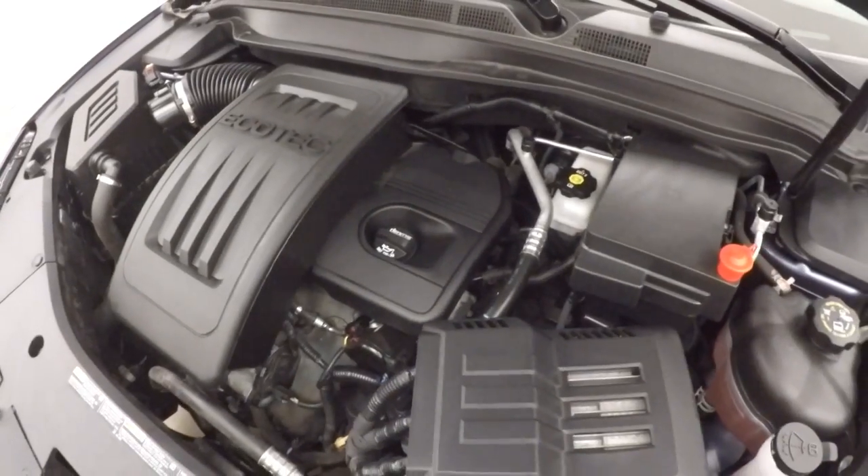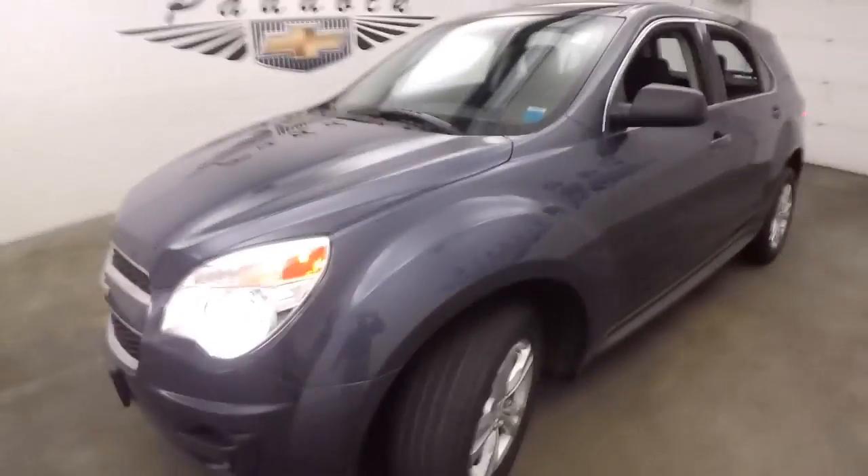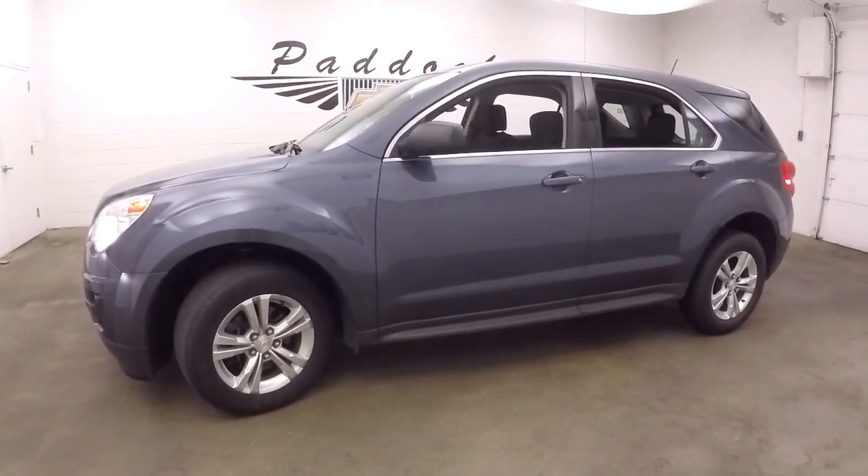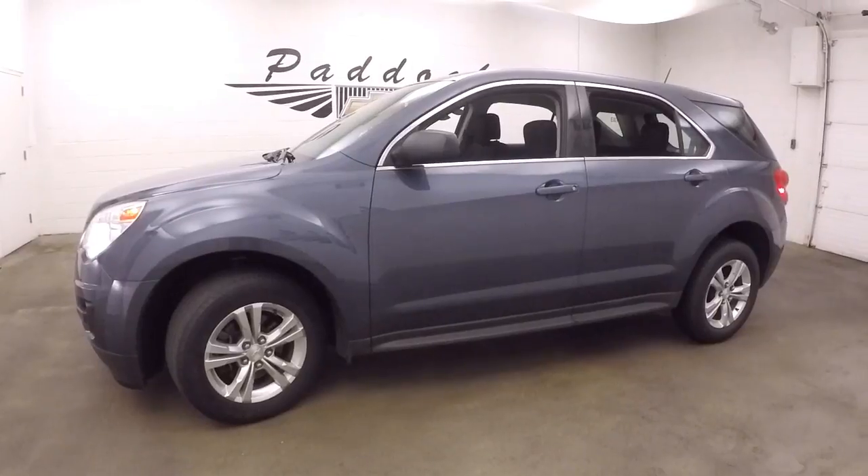That's what you're really worried about. Sounds good, runs good. To find out more about this Equinox or any SUV in our inventory, give us a call at 876-0945.